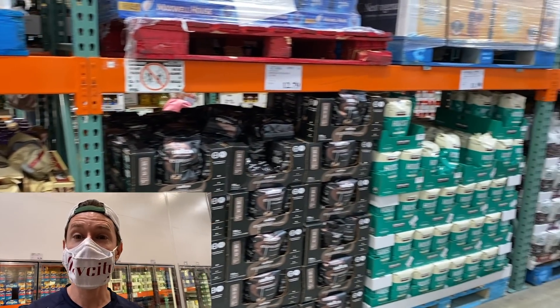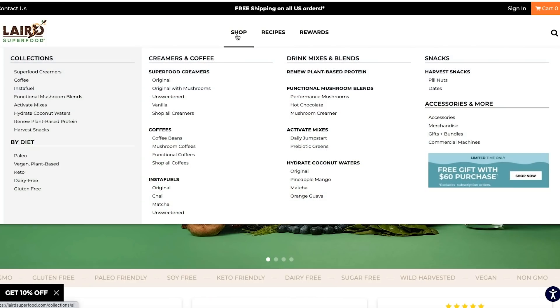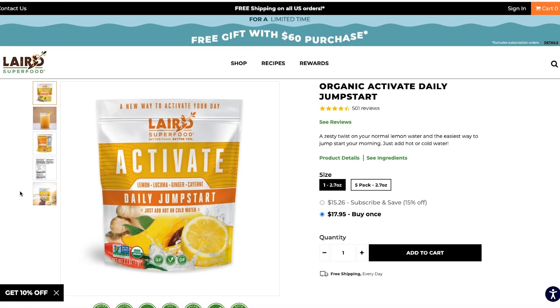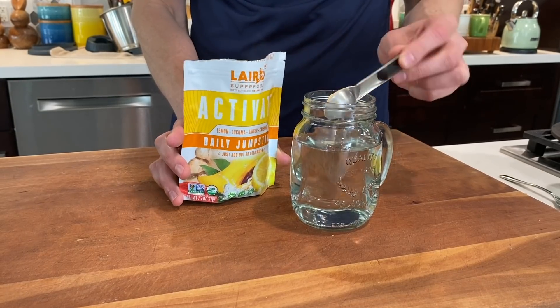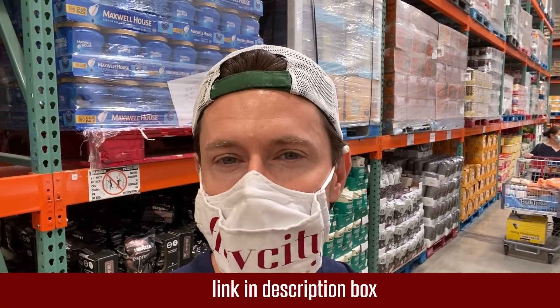Still no Laird Superfood at this Costco — no Laird at any Costco in all of Florida. I've got to do something about that. But they did send me a product the other week called Daily Jumpstart. It's a really cool way to start your day — it's got lemon, Lakuma which has a natural sweetness, ginger, and cayenne pepper. Sometimes people first thing in the morning will have a lemon and cayenne drink; this is a powdered shelf-stable version of that. It really starts the day right and helps with hydration. Check my link in the description for a 10% discount, and while you're there, scoop the Daily Greens powder or the Instafuel too.